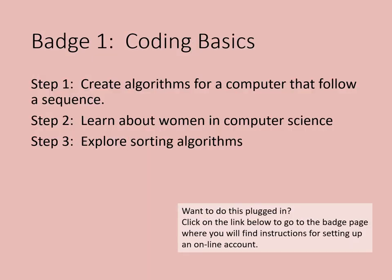Badge 1 is Coding Basics. Step 1 is to create algorithms for a computer that follow a sequence. Step 2, learn about women in computer science. Step 3, explore sorting algorithms.